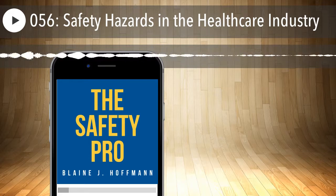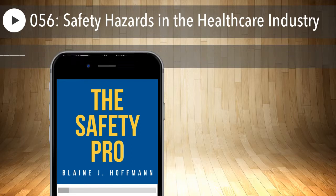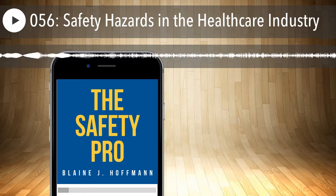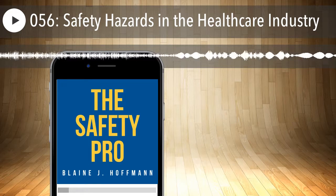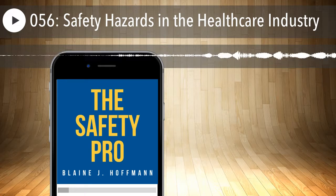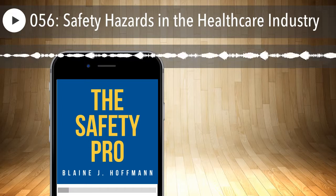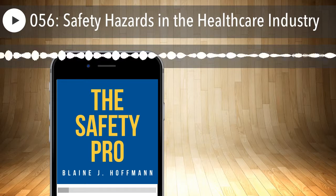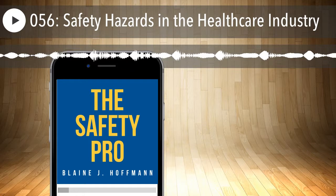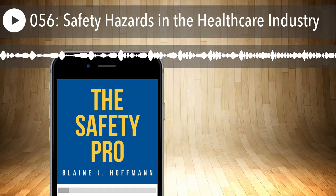Welcome to another episode of the Safety Pro Podcast. In this episode, I want to tackle common hazards found in the healthcare industry. I got a request from a listener asking about hazards faced in healthcare. There are many common similarities with other industries, but I want to highlight what's unique about healthcare so we can learn from them and apply those lessons in other industries.